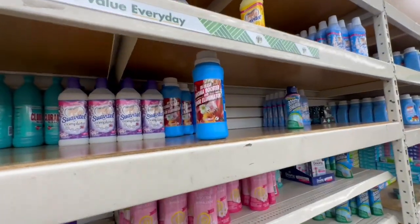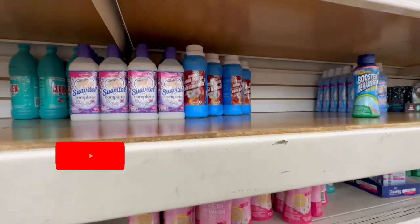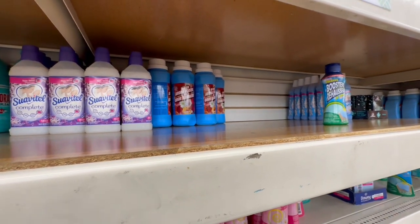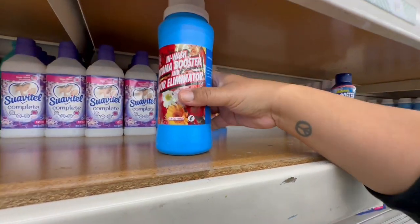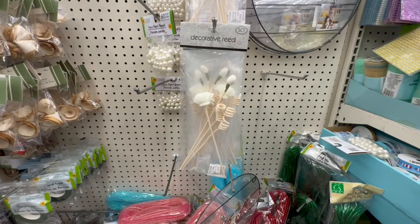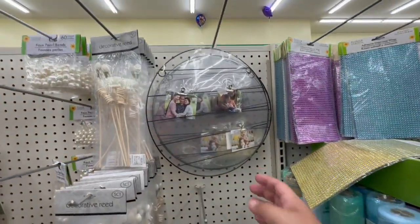Oh my god, look what is back — these are such a hard find! I can't believe they're actually back. I should grab a couple and not draw attention to myself because I want to take them all — these are such a great deal! You guys, if you see these at your local Dollar Tree, make sure you grab them — definitely a must-have. Oh, look at these decorative reeds — cute! And then these are new — I haven't seen these before.